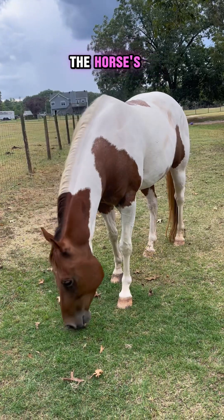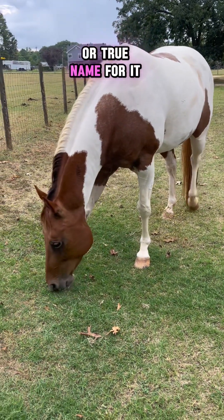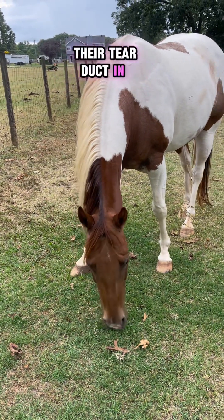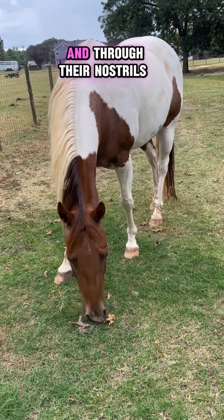There's something inside the horse's nose that we call a false nostril, or the true name for it is the nasal lacrimal duct. It goes all the way from their tear duct in their eye, and it allows tears to drain through their nose and through their nostrils.